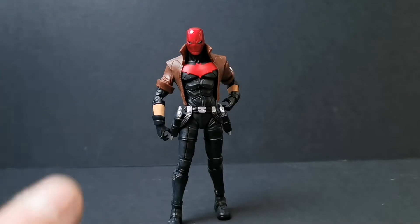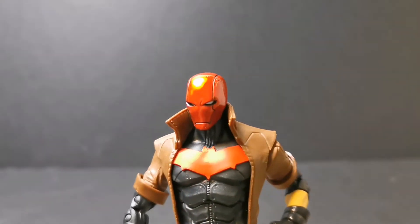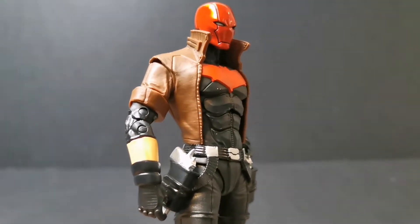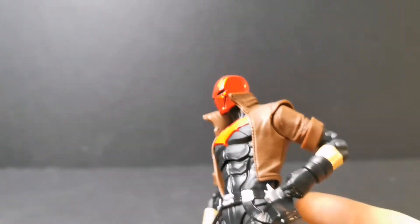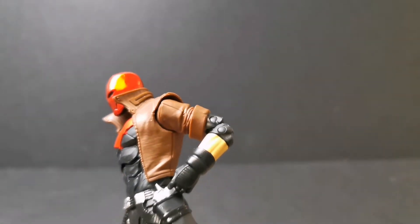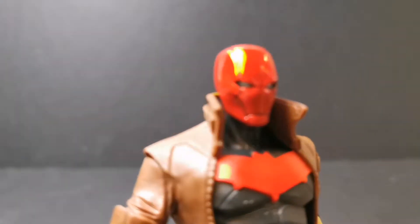It's obviously the New 52 design — you can see it has that kind of mouthpiece, it's not as exaggerated as it was in some comics. I enjoyed the New 52 design and the New 52 storyline Red Hood and the Outlaws — Red Hood and Arsenal — it was a great storyline. They've been pretty accurate to the comics. I love the leather jacket on him; not a fan of the sleeves rolled up but they've done a good job simulating the leather jacket.